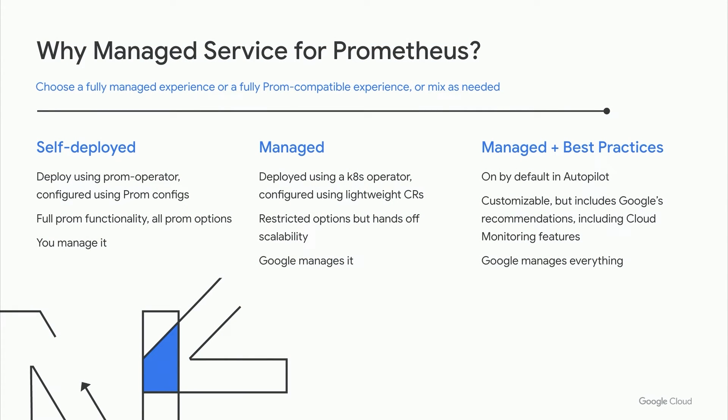You can bring all your metrics from all your clouds and on-prem deployments into a single place. You don't have to choose between the open source ecosystem and the Google ecosystem — you get the best of both while avoiding platform lock-in. We're open source compatible, supporting Grafana, Alert Manager, community-created content, and Prometheus Operator. We're also cloud operations compatible, so you can view metrics in Cloud Monitoring using PromQL and use log-based metrics with PromQL. Managed Service for Prometheus offers options for trading off flexibility for managedness, from self-deployed with full Prometheus Operator compatibility, to managed collection configured using lightweight custom resources. And we'll also offer additional optional recommendations and out-of-the-box configurations embedding Google's best practices.